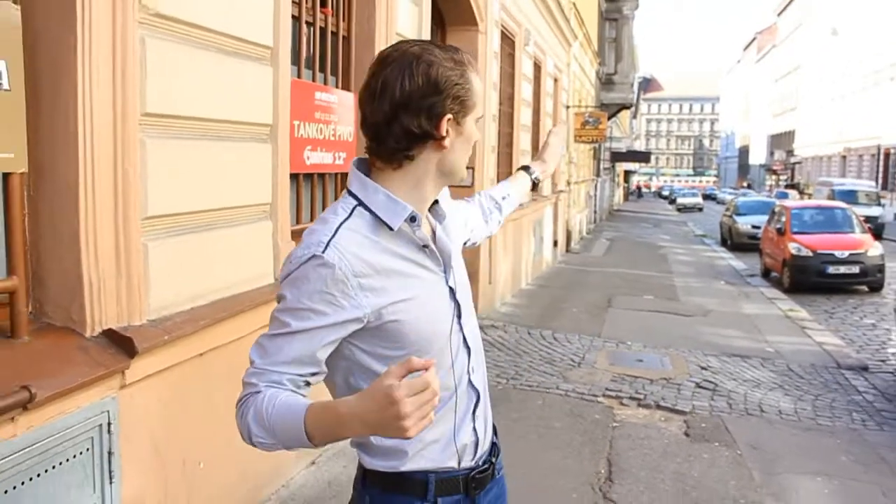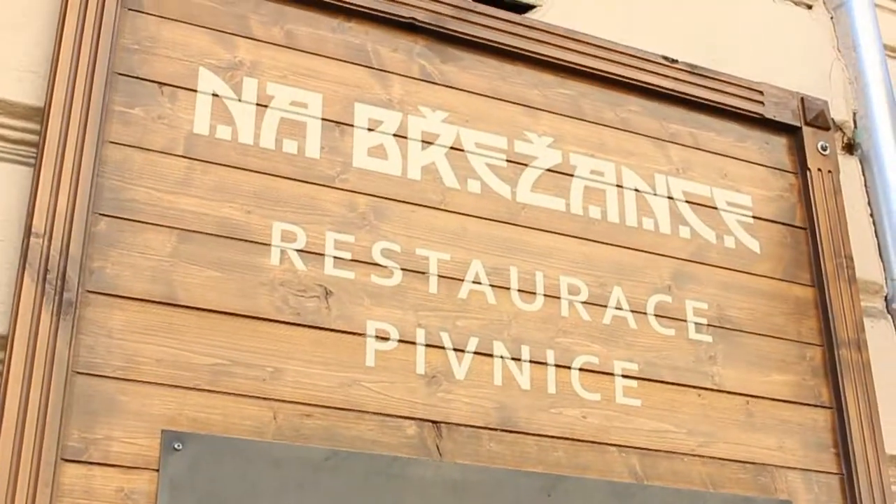Welcome back to our Restaurants in Prague video guide. Today we are in Prague 2, close to Ipe Pavlova metro station, and we are visiting a typical Czech restaurant — Nabřežance. Let's go in.